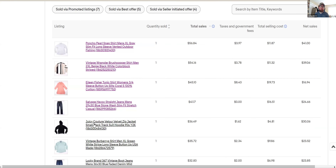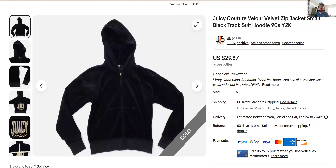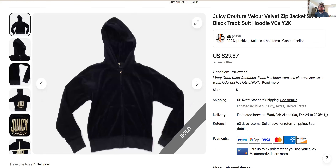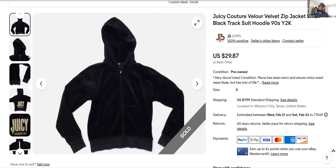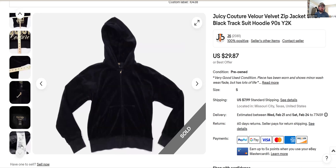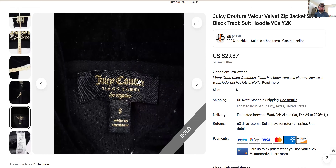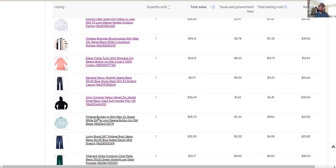Juicy Couture just keeps flying off the shelf. I listed this February 14th and sold it for full asking at $29. I probably could have priced it in the high 30s or even low 40s and still moved it eventually, but I bought this for six bucks and I want to get my money back soon and go buy something else. I'm not sure if the black label is more valuable or not, but Juicy Couture is still popular and flying off the shelves right now.